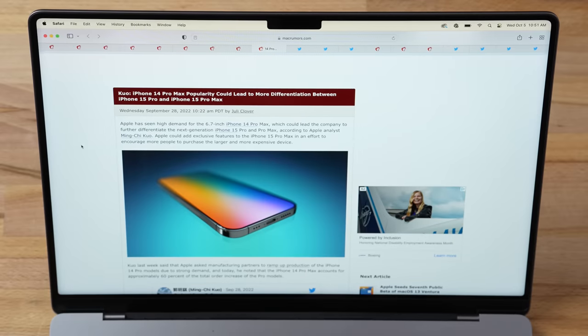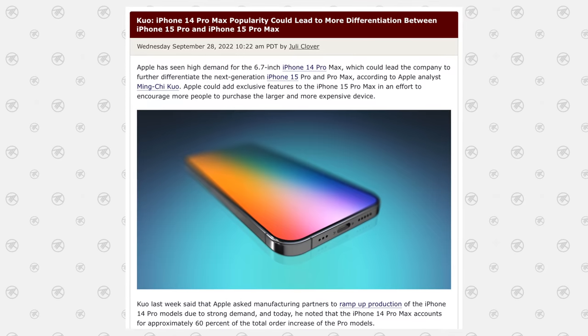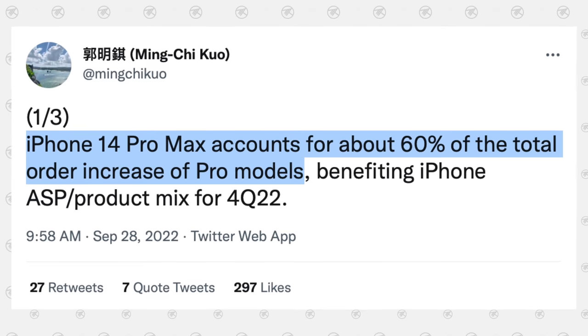Ming Chi Kuo also noted that the iPhone 14 Pro Max's popularity could lead to even more differentiation between the 15 Pro and 15 Pro Max, which is where the Ultra name makes sense. The 14 Pro Max has great battery life even with the always-on display. Kuo says the Pro Max accounts for about 60% of the total order increase of Pro models, which is massive for Apple's average sales price — and a key reason they'd want to create an Ultra tier.